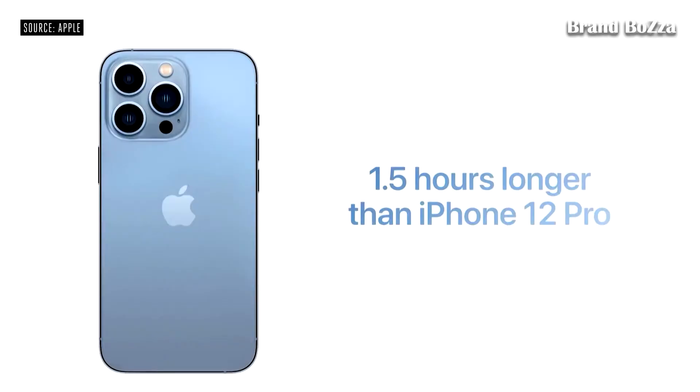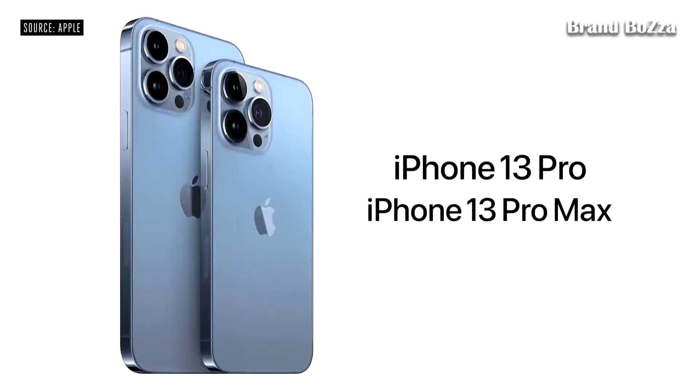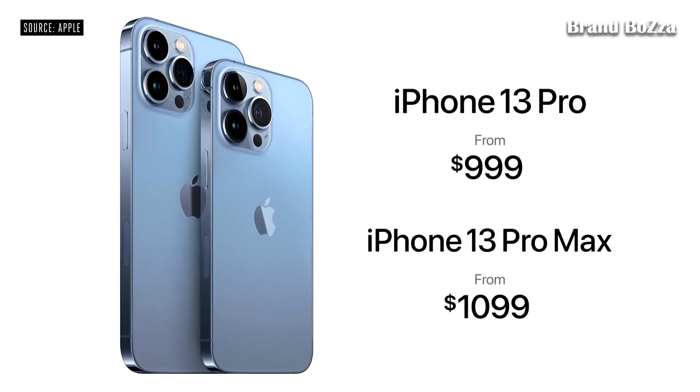iPhone 13 Pro lasts more than one and a half hours longer in your day than iPhone 12 Pro. And iPhone 13 Pro Max will last more than two and a half hours longer than iPhone 12 Pro Max. Even with all this incredible technology, iPhone 13 Pro still starts at $999, and iPhone 13 Pro Max still starts at $1,099.